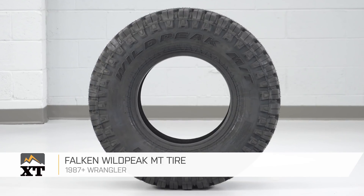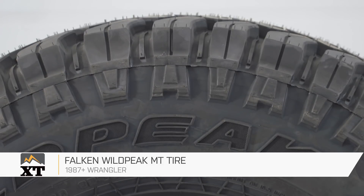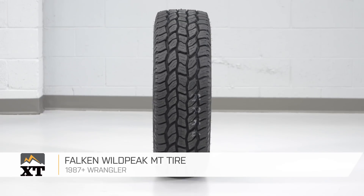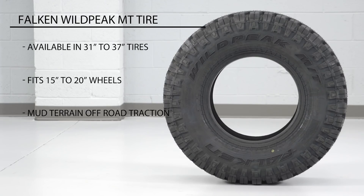This Falcon Wild Peak MT tire is for those of you with a 1987 all the way up through the most current Jeep Wrangler that are looking for a nice, aggressive mud terrain tire. It's going to be available for wheel sizes from 15 to 20 and tire sizes from 31 to 37, so you do have quite a few different options as far as sizing goes.